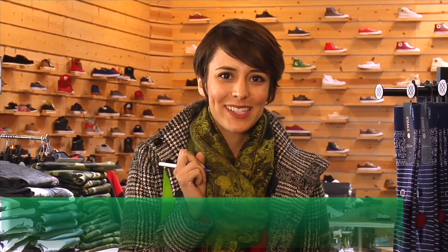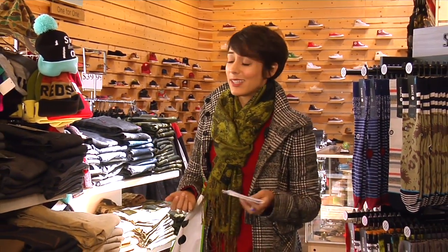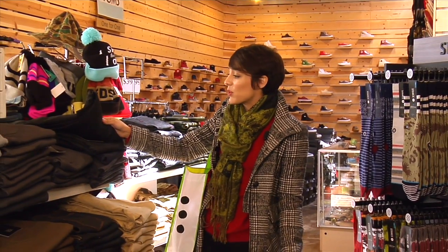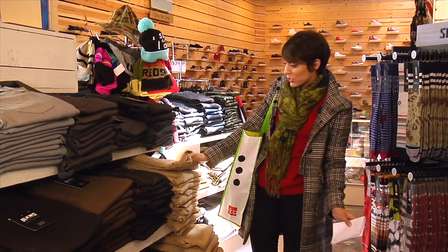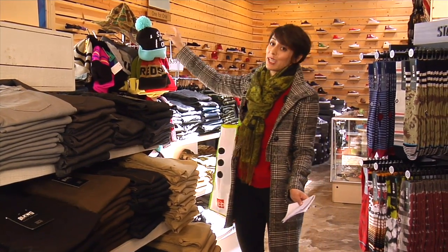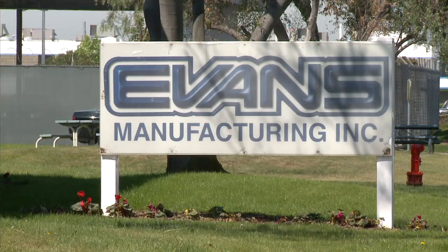Making a list and checking it twice — that's what comes to mind when I think of the holiday season. But for most companies and stores, it's the peak season, where they'll fill up to 40% or more of their products for the entire year. And getting ready for a surge in sales like that takes planning, as we discovered at Evans Manufacturing, a company located right here in Garden Grove, California.